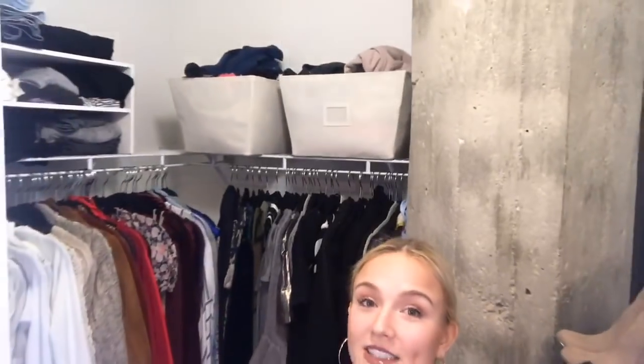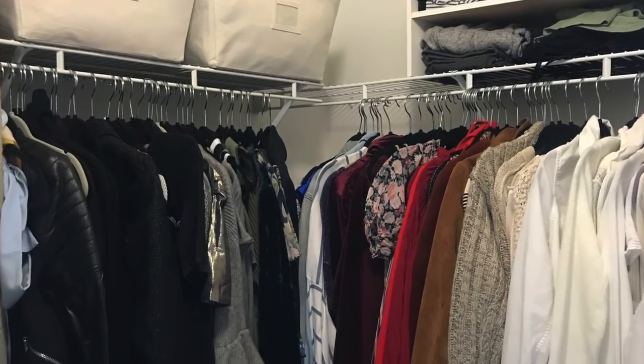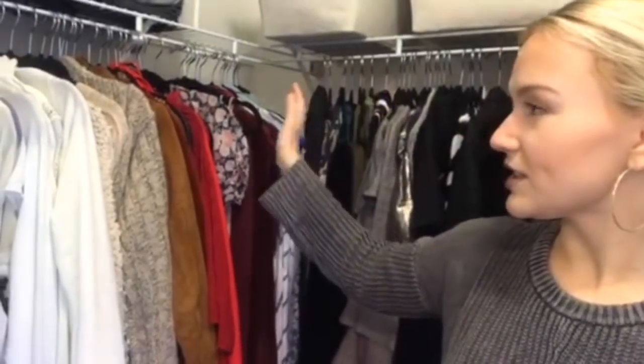I'll put a picture right here so you can see the after. I'm pretty proud of it. So to walk through the process: I took out literally every item of clothing that was in here. I took it all out and put it on my bed — all the hangers, everything that was up there, everything in the corners, everything on the ground. It was ridiculous. All of these shoes, everything of mine — I threw it into another room and put it on my bed.